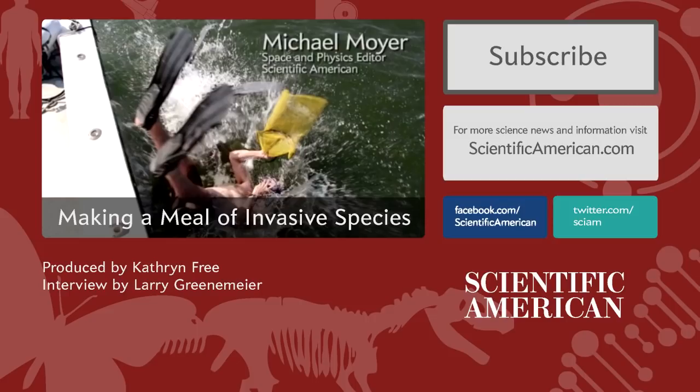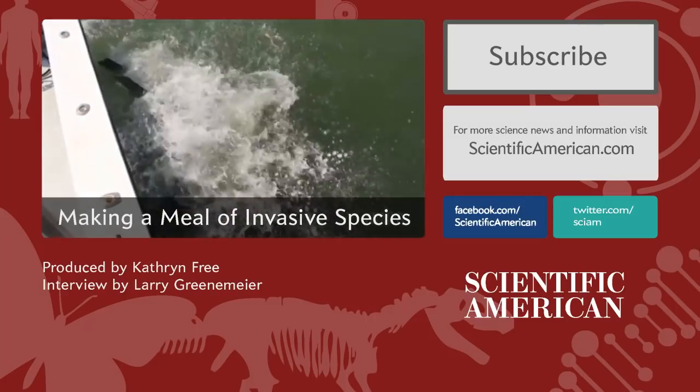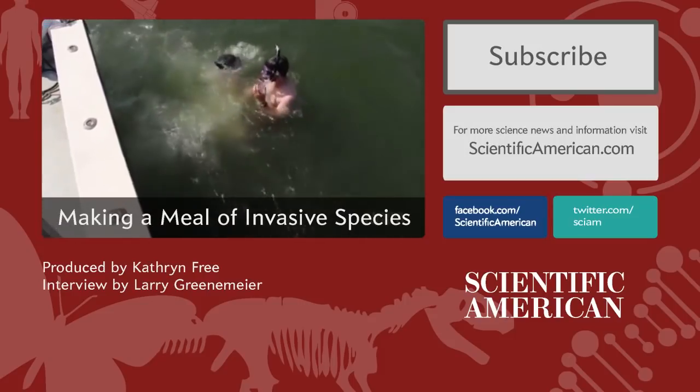That's me and the flippers. Michael Moyer, editor for Space and Physics at Scientific American. To understand why I'm diving over the side of the boat in search of my next meal, I've got to step back in time a bit.